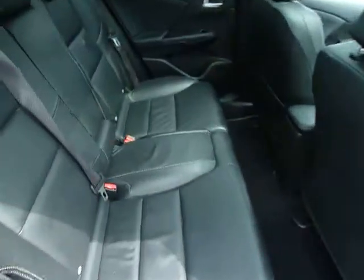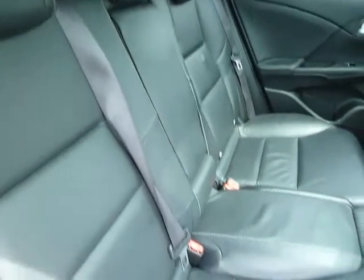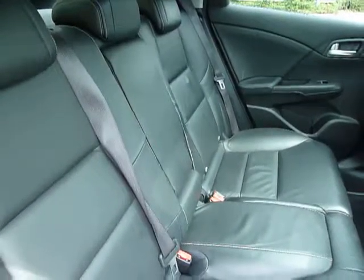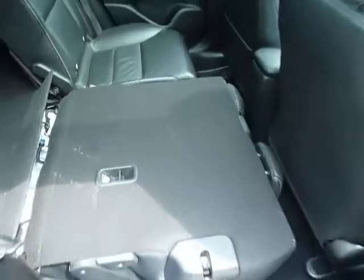There's plenty of space in the back. You've got ISOFIX points on both sides for children's seats, and another centre armrest. These rear seats will fold completely flat — very easy to do.